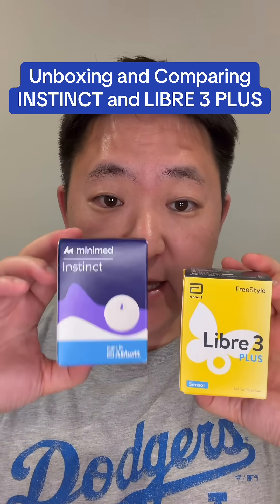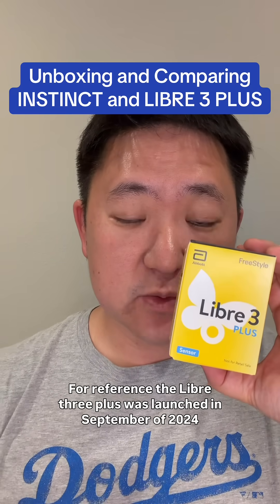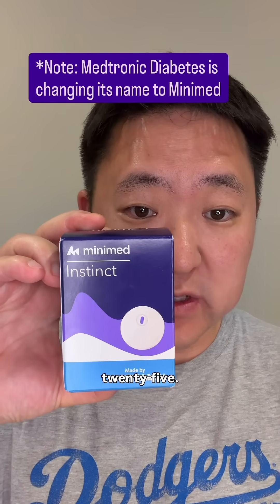Let's compare and unbox the Medtronic Instinct CGM and the Freestyle Libre 3 Plus. The Libre 3 Plus was launched in September of 2024, whereas the Instinct is going to be launching in November of 2025.